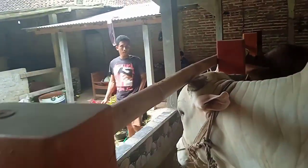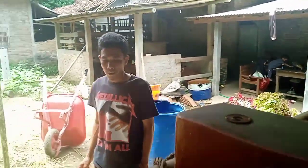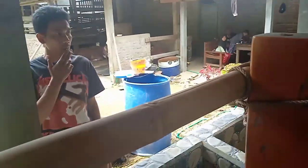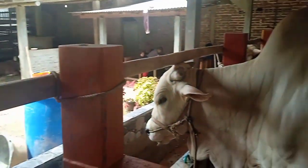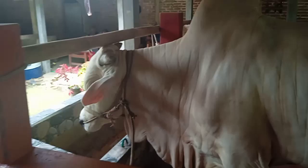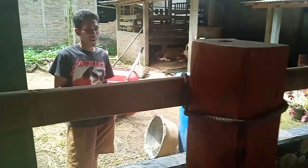Ini owner dari Asmoro Farm. Namanya siapa, Pak? Suratman. Suratman dari Wiromartan. Ini umur berapa ini, Pak? Kira-kira 2 tahun setengah. 2 tahun setengah ini, teman-teman. PP2, baru copot kemarin. Namanya ada belum ini? Belum, belum dikasih nama ini, teman-teman.